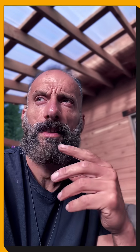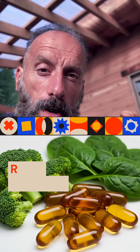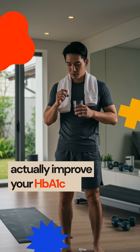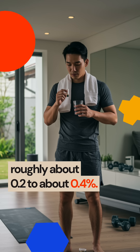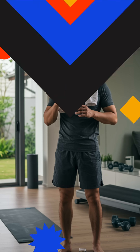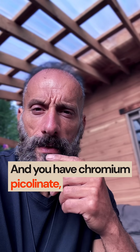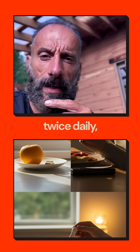Cinnamon will actually reduce it by 0.2 to about 0.3%. Then you have alpha lipoic acid — make sure you look for the R form — and this will actually improve your HbA1c by roughly about 0.2 to about 0.4%.